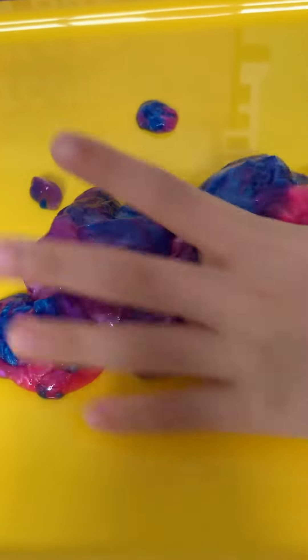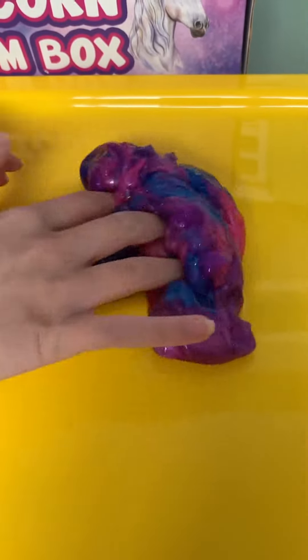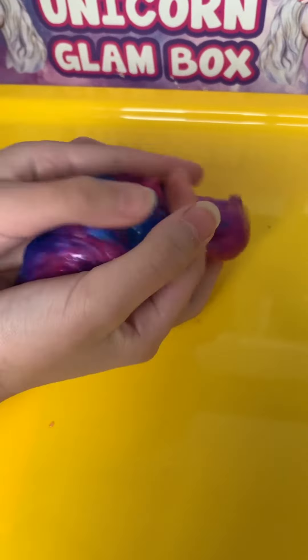There's our rainbow unicorn slime. Is that what it's called? Yep. Is that fun? Yeah, it's very jiggly and jelly.